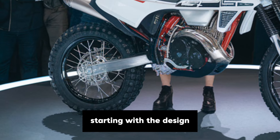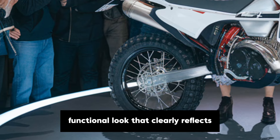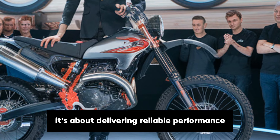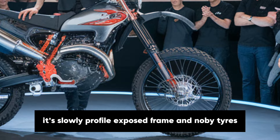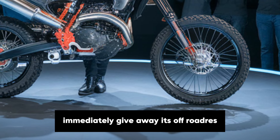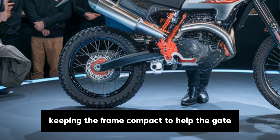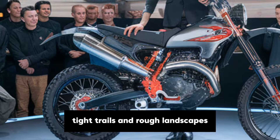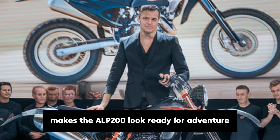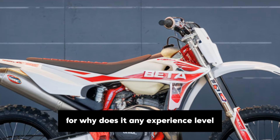Starting with the design, the Beta Alp 200 has a minimalistic, functional look that clearly reflects its purpose. This bike isn't about flashy aesthetics — it's about delivering reliable performance. Its slim profile, exposed frame and knobby tires immediately give away its off-road roots. Beta has made it lightweight and easy to handle, keeping the frame compact to help navigate tight trails and rough landscapes. This design philosophy makes the Alp 200 look ready for adventure while maintaining an approachable vibe for riders at any experience level.